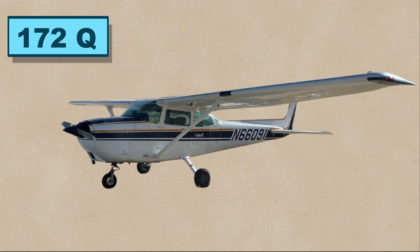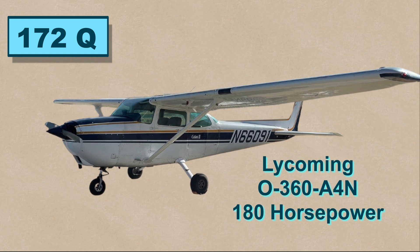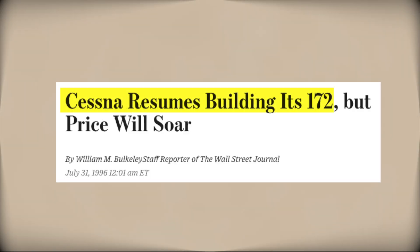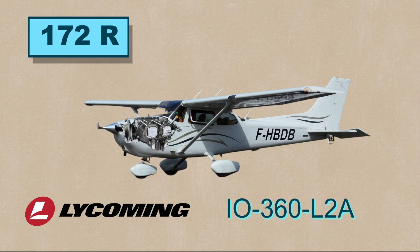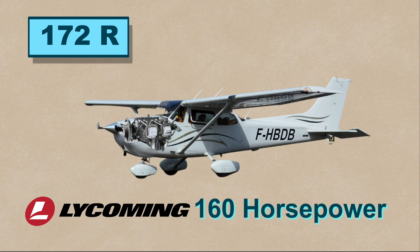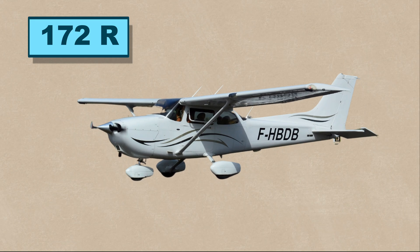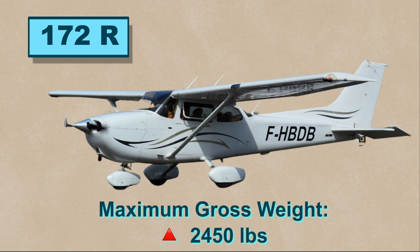The Q model was produced alongside the P and was the same but with a 180-horsepower engine and an increased gross weight of 2,550 pounds. Production resumed 10 years later with the 172R model using the Lycoming IO-360-D rated at 160 horsepower. It's the first model to have a fuel-injected engine, which the 172 continues to use to this day, and its max gross weight was increased to 2,450 pounds.